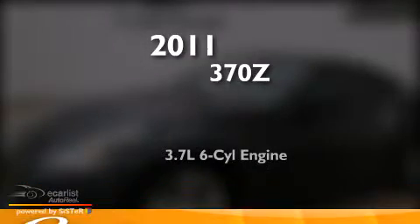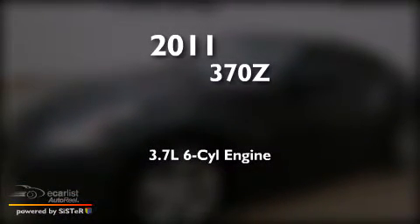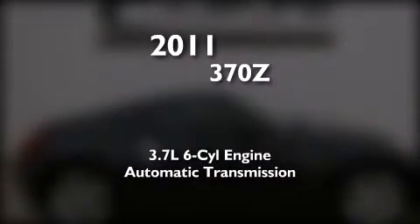This is a 2011 Nissan 370Z. It features a 3.7-liter six-cylinder engine and an automatic transmission.